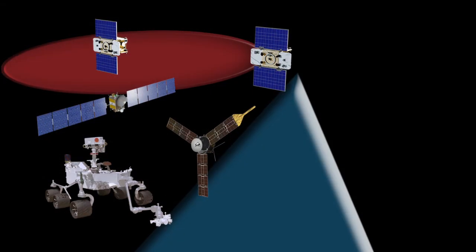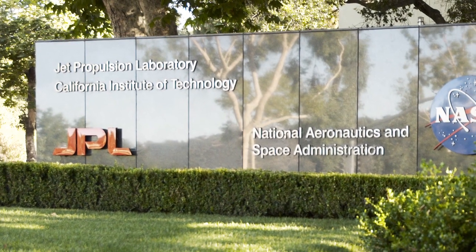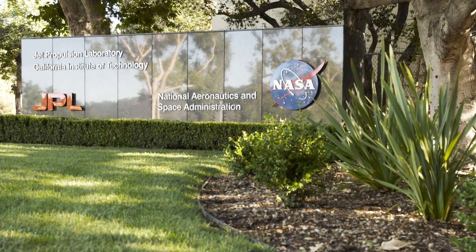What's up for December? A mission recap and lots of planets to view. Hello and welcome. I'm Jane Houston-Jones at NASA's Jet Propulsion Laboratory in Pasadena, California.